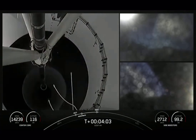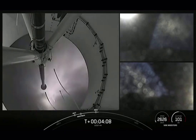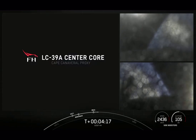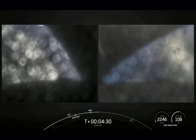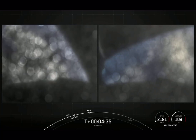Stage separation confirmed. There you heard the call-out and saw on your screen: side boost back burn conclusion, main engine cutoff and separation for that center core, and we heard the call-out of second engine start one. With that call-out and stage separation confirmed, we will wrap our coverage pertaining to the second stage, keeping our focus on the side boosters.